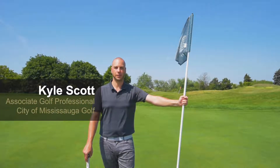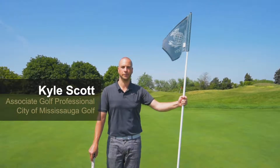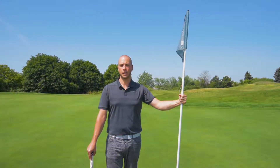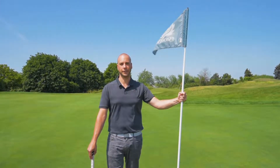Hello everyone, I'm Kyle Scott, associate golf professional at Braebank Golf Course, owned and operated by the City of Mississauga. We're here today to talk about one of the more important and talked about rule changes of 2019: putting with the flagstick in.